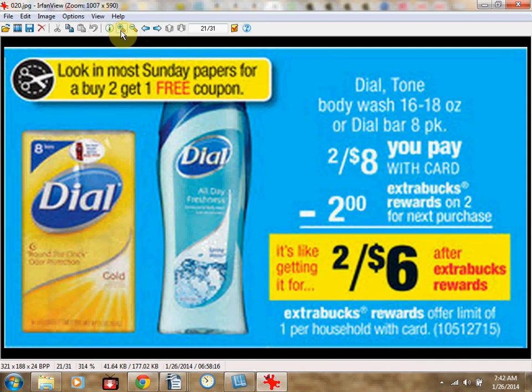The Dial Body Wash is on sale for $4 when you buy two, limit of one time. Use one buy-two-get-one-free coupon from the Red Plum insert of January 26th. You'll pay $8 out of pocket and get $2 Extra Care Bucks back — like getting it for $2 each when you buy all three.